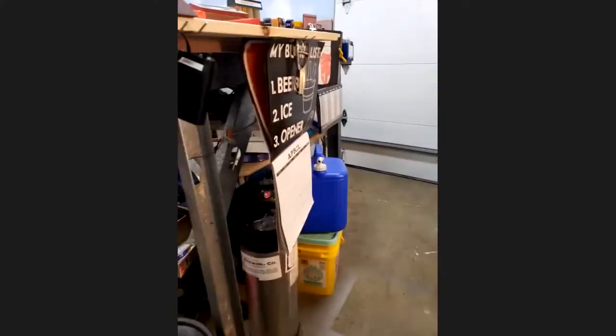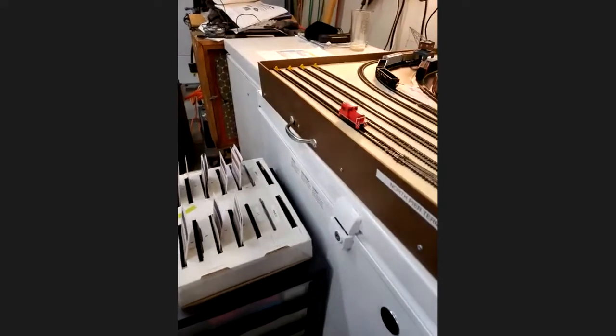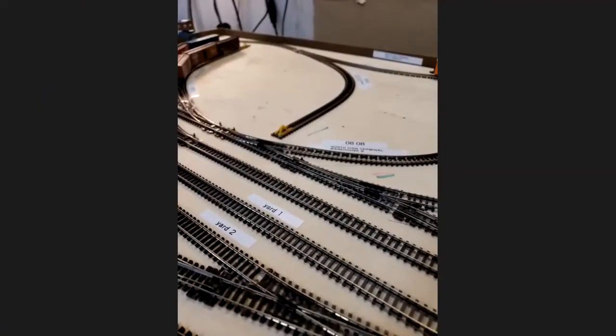Somebody's asking: how will you proceed with scenery? As soon as I finish the rest of the building, I'll start with scenery. I've got some scenery down, but not much. And last question: for the lint, do you have a dryer in the garage? No — that's just normal dust and crud.